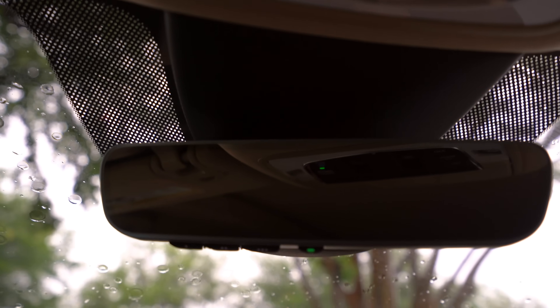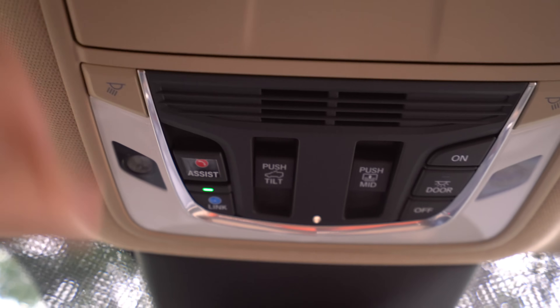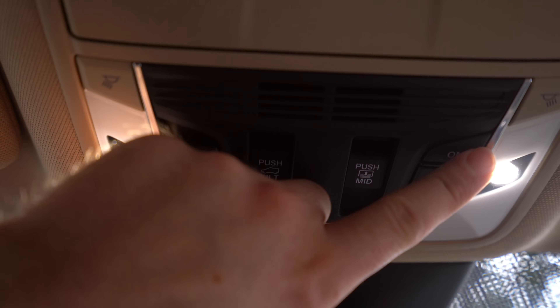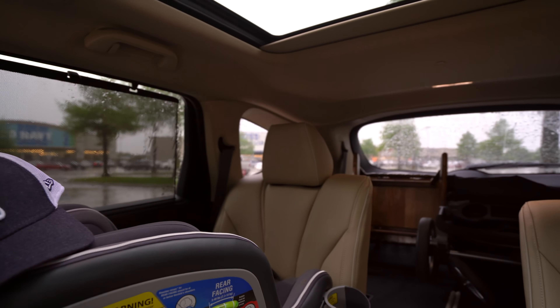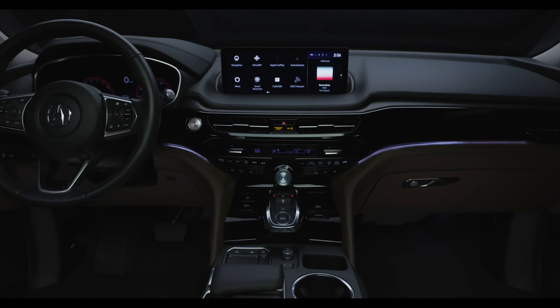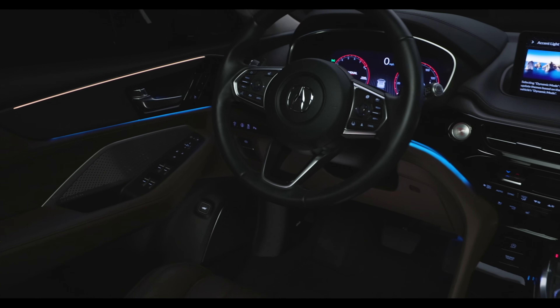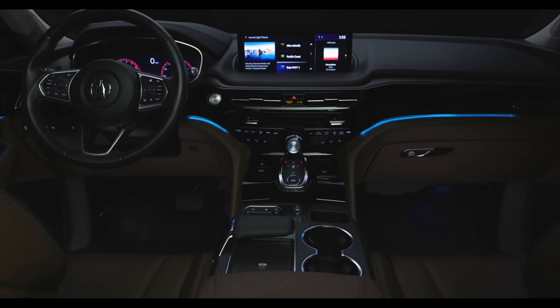Up overhead, an automatic dimming rearview mirror with garage controls is standard, plus sunglass holders and LED interior lighting. The panoramic roof is standard on every single MDX trim, even the base — it goes way back and is a really sweet feature. The base model gets just one ambient lighting color, but our Advance and other higher trims get the Iconic Drive system with 27 color themes and even more lighting for the Advance package.